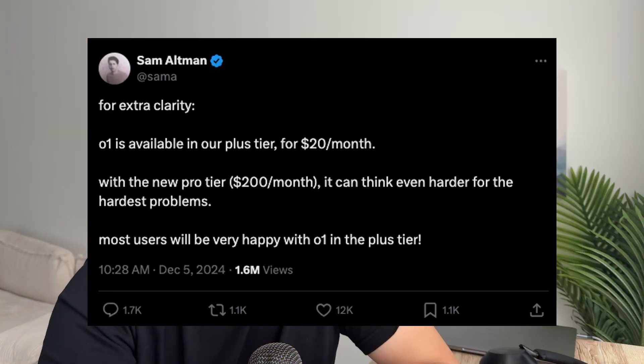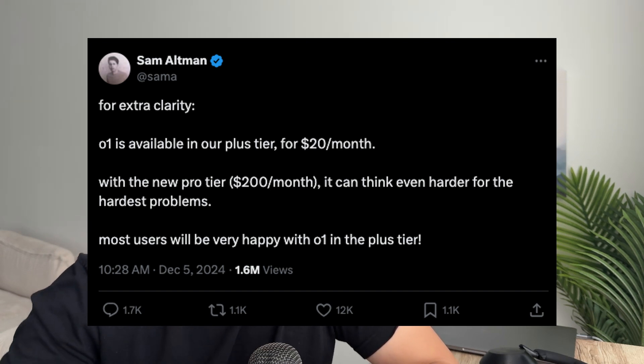The most important point between these two tiers is what Sam Altman clarifies in his tweet. He states that the newest O1 model is available in the Plus tier at $20 per month, but with the new Pro tier at $200 per month, that same O1 model can think even harder for the hardest problems. By having this Pro tier, the model will use more compute for more thoughtful answers and have even longer response times. So if you want the full potential of the new O1 model, you'll need to pay for the Pro tier at $200 per month.